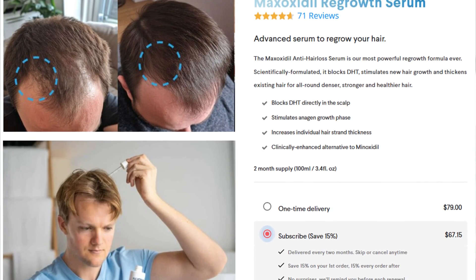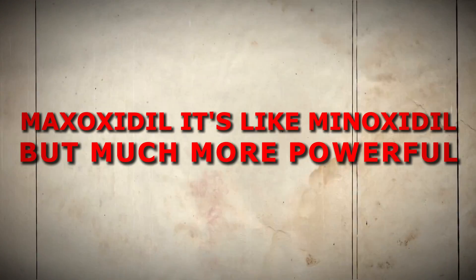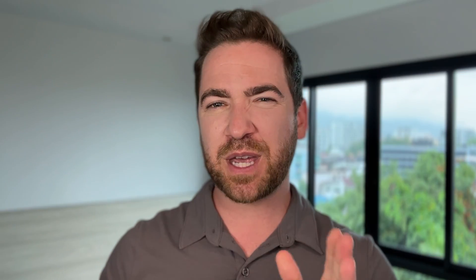Check out Maxoxidil on our website if you want to learn more about this formulation. Maxoxidil — it's like minoxidil, but much more powerful in every way. It's like the maximum power version of minoxidil.